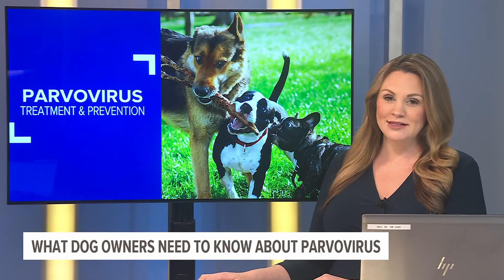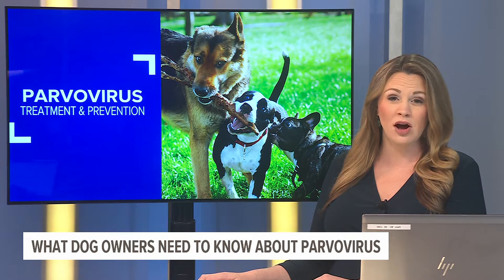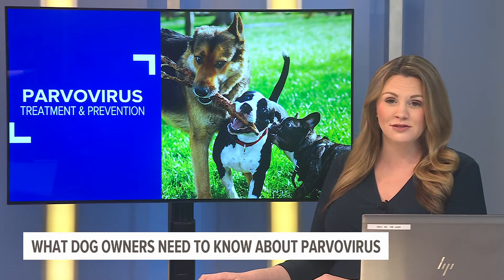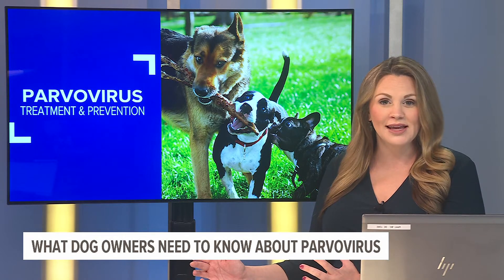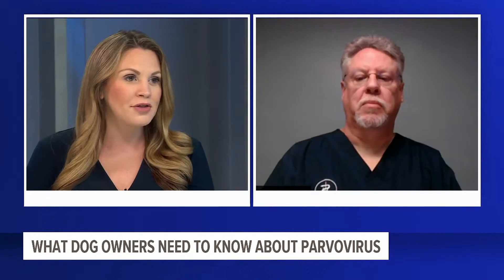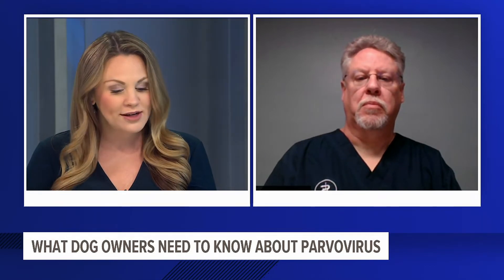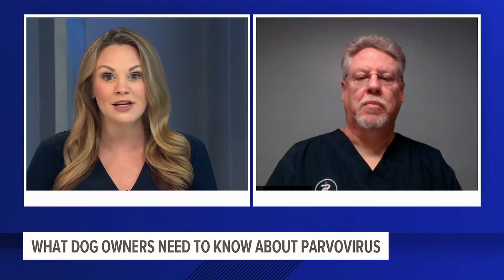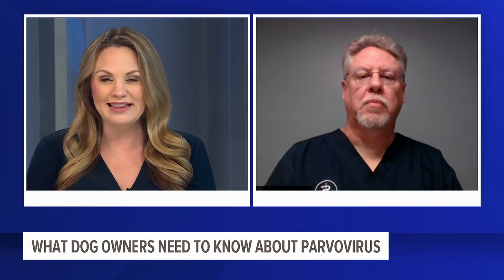Canine parvovirus is back in the national spotlight after Michigan officials reported more than 20 dogs died from the extremely contagious disease last month. Joining us now is Dr. Bill Lewis from Lincoln Highway Vet Clinic to talk about the ways that pet owners can protect their dogs from the virus. Good morning, Dr. Bill. This is a serious conversation and something that people should look out for. So what exactly is this virus?